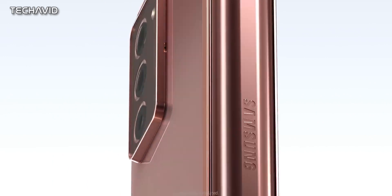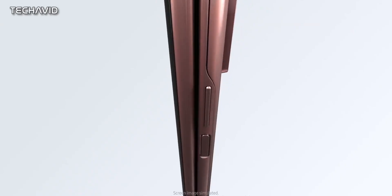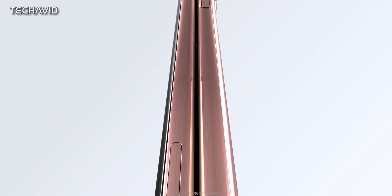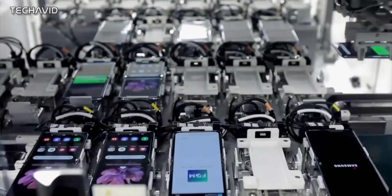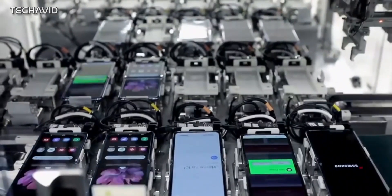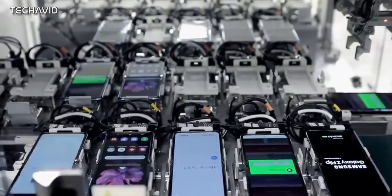The upgrades don't end here. It's said to feature the same 12MP triple cameras as the Galaxy Z Fold 2, which is better than the Z Flip's cameras. Another report says that the main camera could be 64MP in resolution. So we have to wait some more to know the exact camera situation. It will launch in the first half of the year, probably around March or April. That's pretty much everything that's known.